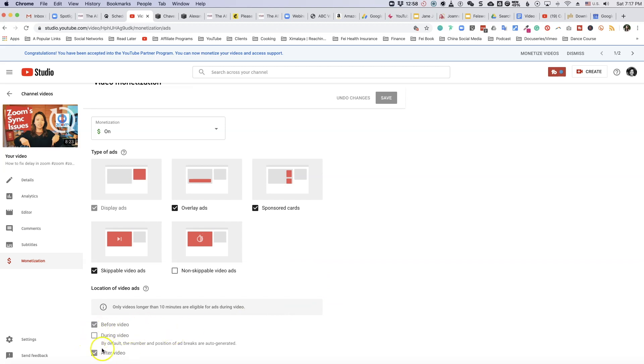Looking at the gray buttons, I'm unable to turn on 'During Video' ads. By default, the number and position of ad breaks are automatically generated. The reason I can't turn this on is that only videos longer than 10 minutes are eligible for ads during the video. Whatever changes you make, make sure you press the Save button.